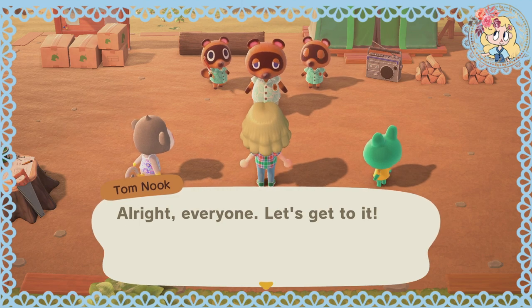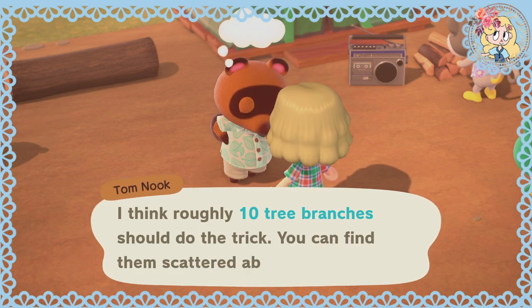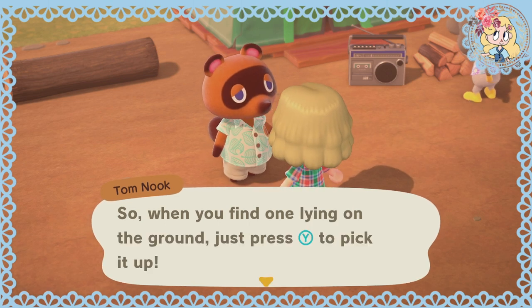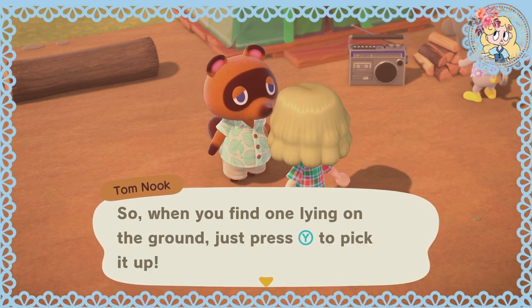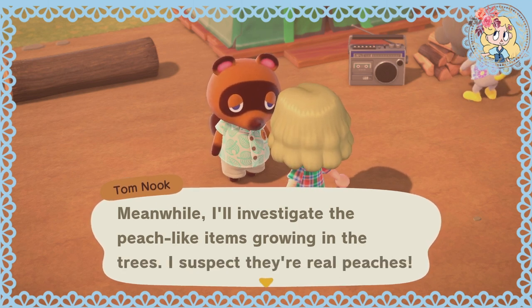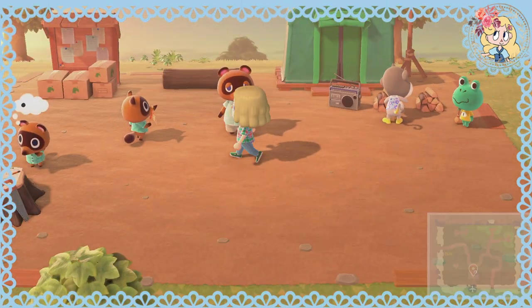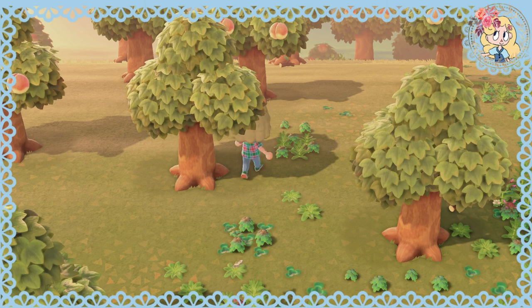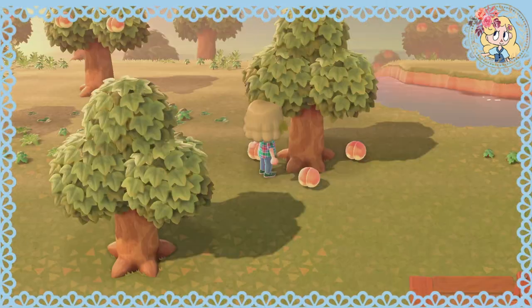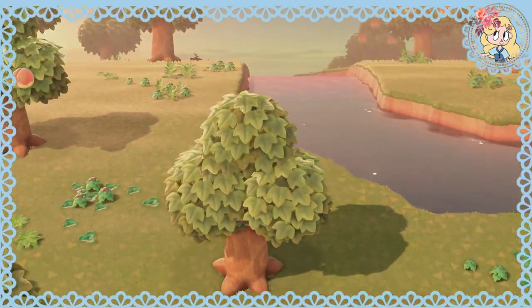Limey, I just wanted to go over what we'll need for the campfire — I think roughly 10 tree branches should do the trick. You can find them scattered about the island. When you find one lying on the ground, just press Y to pick it up. Meanwhile, I'll investigate the peach-like items growing in the trees. I suspect they're real peaches. Let's get some of our peachies — they do look a bit like bots, don't they? Just a little bit.